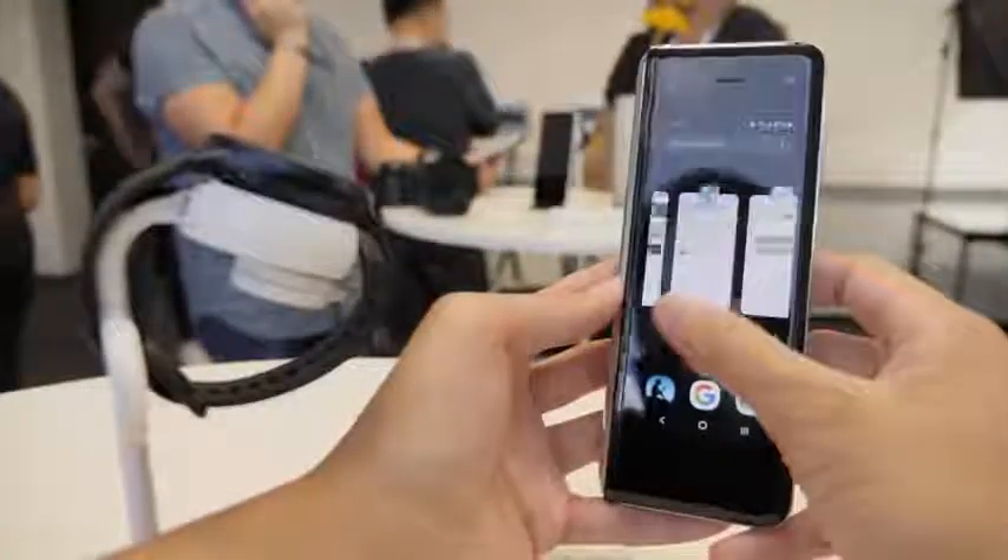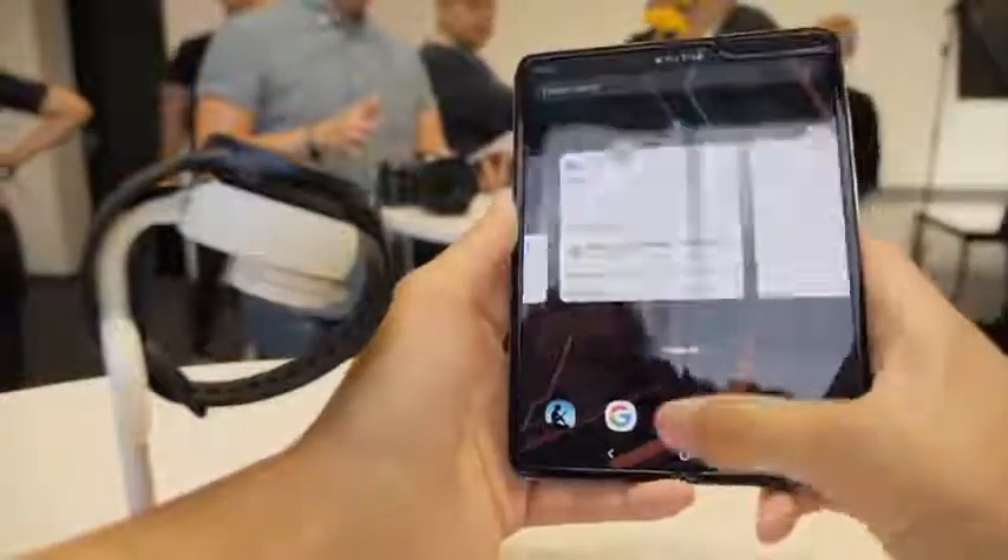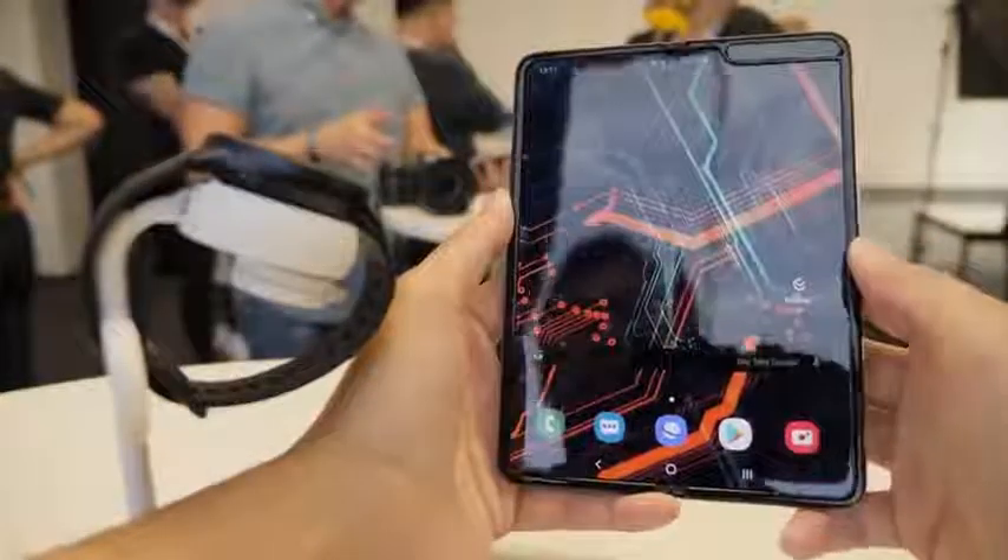They also improved the snappiness of the hinge, so the hinge feels snappier when you open and close it. Some people say it feels more like a premium device, though others say it looks like a prototype. We'll have to wait and see. I thought the original Fold felt solid, but we'll see with this device.